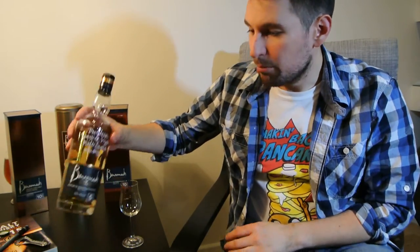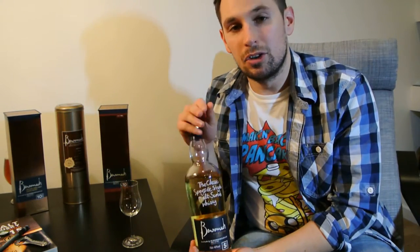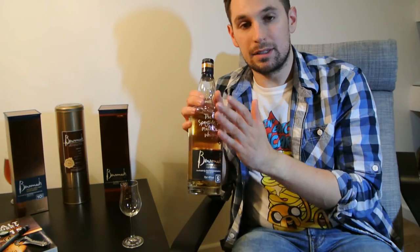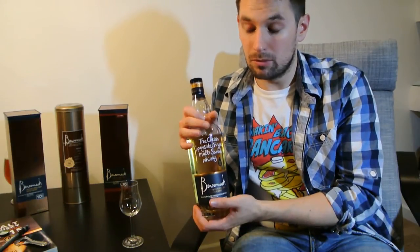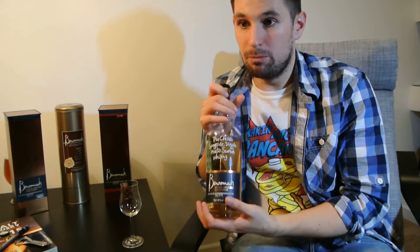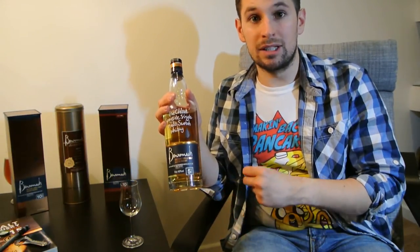Back to the whiskey. Ben Romach, as I said earlier, has a very limited capacity, which basically means they cannot produce vast amounts of malt spirit. Just to give you an idea, Ben Romach's official capacity, if they operate at 100%, is around 500,000 litres of alcohol a year. That's 500,000 litres of spirit straight from the still.